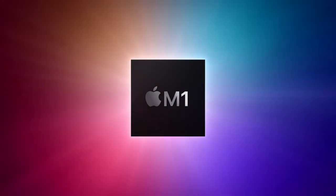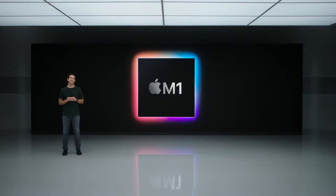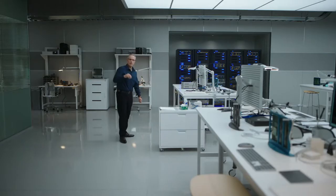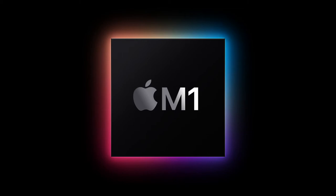Today, we are incredibly excited to announce our first step in this transition with our first chip designed specifically for the Mac. We call it M1. M1 has been optimized for our most popular low-power systems where small size and power efficiency are critically important. It is a stunningly capable chip, and it ushers in a whole new era for the Mac. Our approach with M1 was to deliver industry-leading performance and features while relentlessly focusing on power efficiency. As a result, M1 delivers a giant leap in performance per watt, and every Mac with M1 will be transformed into a completely different class of product.